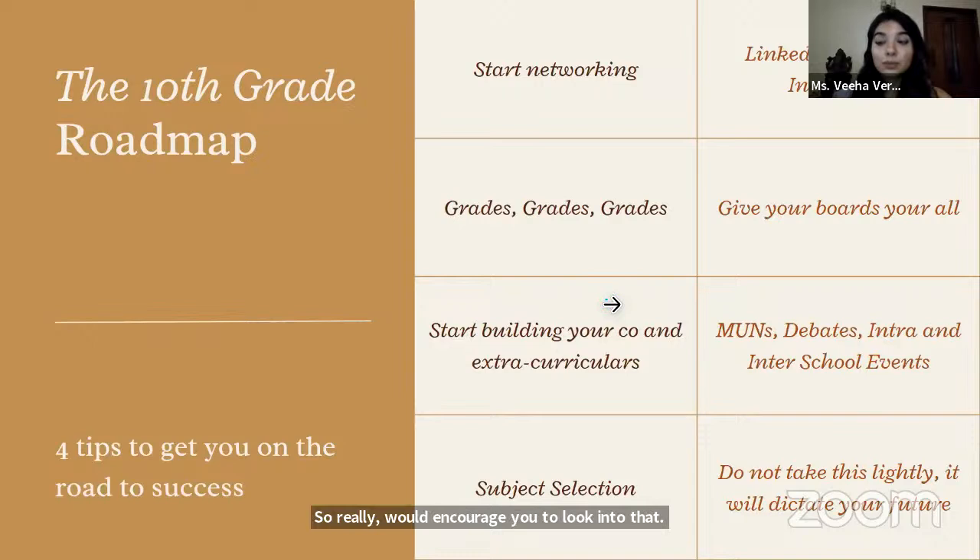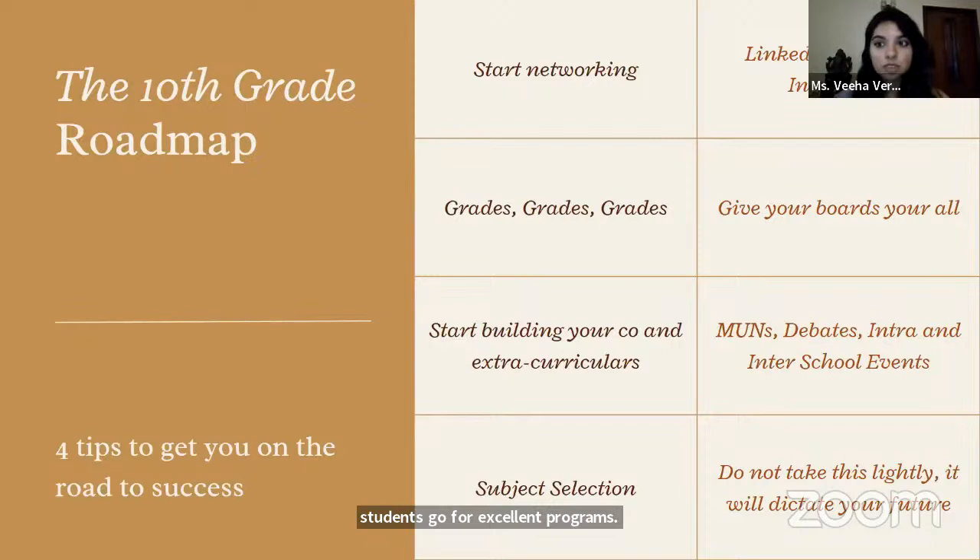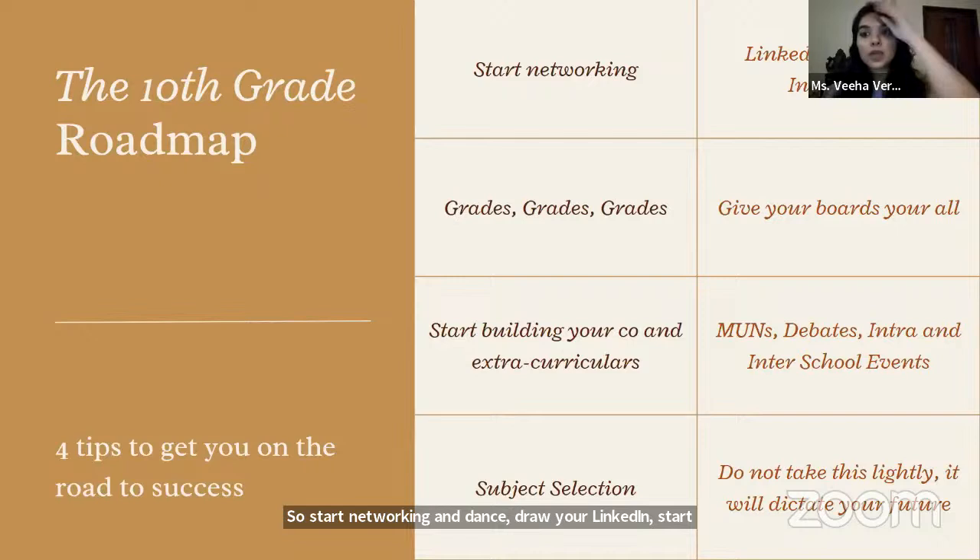10th grade — a board year and a very big year. One of the best things you should start doing in 10th is start networking actively. LinkedIn is really where all meaningful social interaction is taking place. A lot of the time we're just too shy to start. I just had a student come back from Wharton summer school who didn't want to post about it online, but when she posted on LinkedIn, she actually got a reply from the university directly. So start networking, build your LinkedIn, start getting to know people, and organize your connections to see which universities you'd want to associate with when you're older.